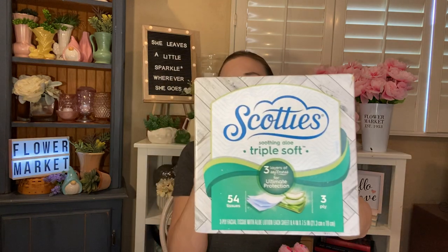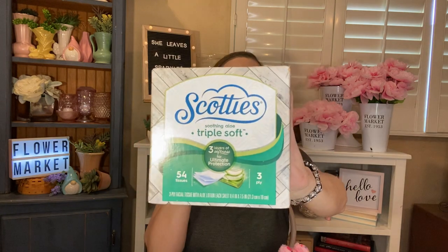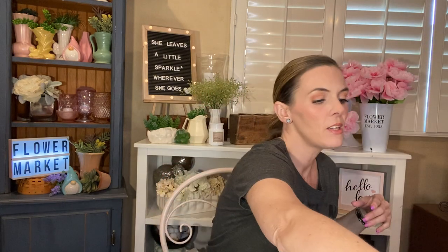I picked up three boxes of the Scotties Triple Soft with Aloe. You get 54 tissues in here and they're three-ply — three layers. These are absolutely amazing if you have any sort of allergies or if you get a cold. They're super soft. I have chronic allergies and asthma, and these are a savior.